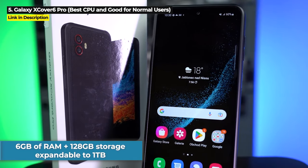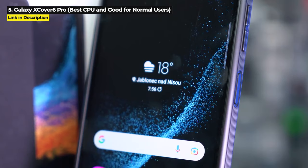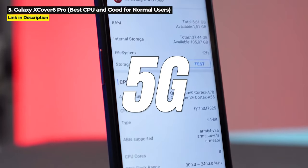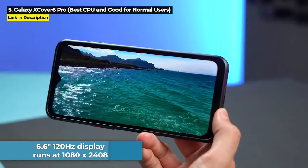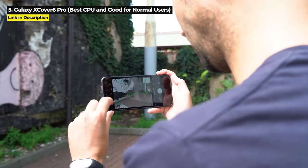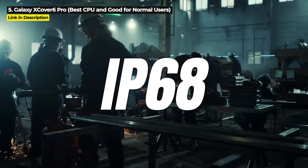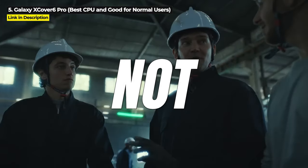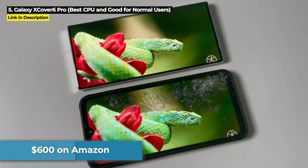It's got 6GB of RAM and 128GB of internal storage expandable up to 1TB. It's got a 50MP main camera that can shoot 4K video, and it is 5G. Its 6.6-inch 120Hz display runs at 1080x2408 resolution and is protected by Corning Gorilla Glass Victus Plus. It is military standard 810H, but only IP68 rated — not the additional IP69K. The X Cover 6 Pro is priced at $600 on Amazon.